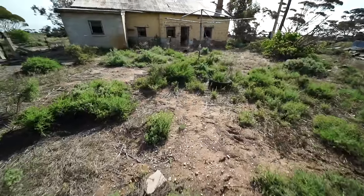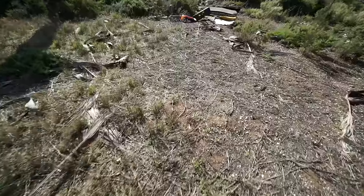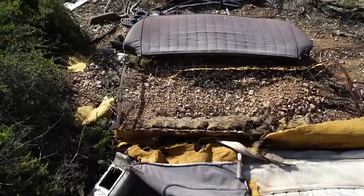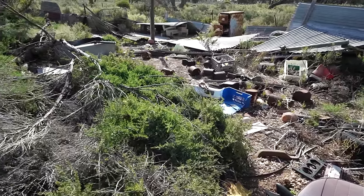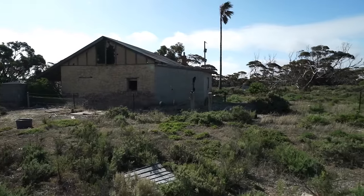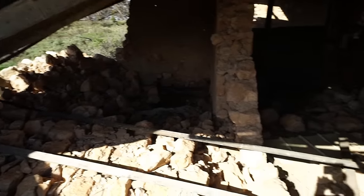It must have been even pretty dilapidated when the last residents were in here, even if that was in the early 2000s. It's just a whole heap of junk here by the look. Tail lights off a car - actually it looks like it's all bits and pieces from cars. There might have been another little shed there. This outbuilding, I think, housed maybe a car.